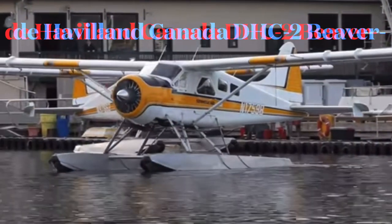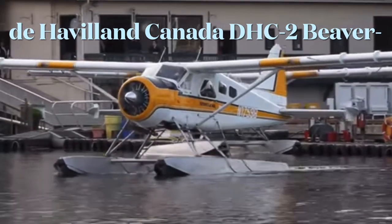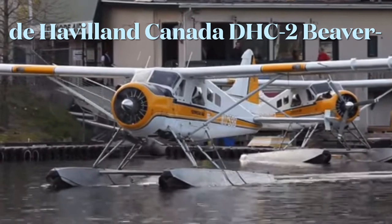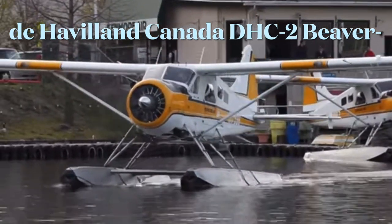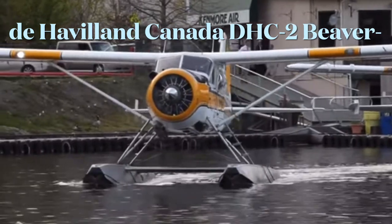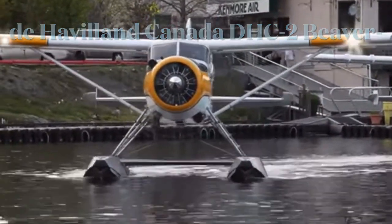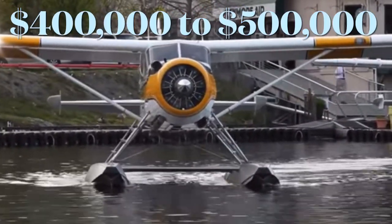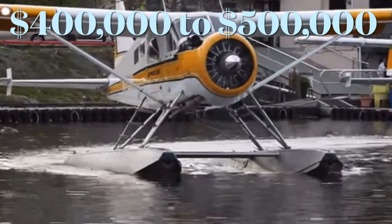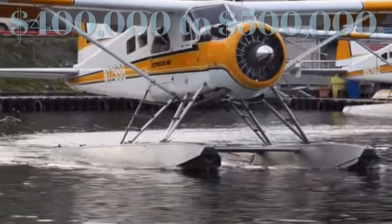The De Havilland Canada DHC-2 Beaver is a single-engined, high-wing, propeller-driven short take-off and landing (STOL) aircraft developed and manufactured by De Havilland Canada. It has been primarily operated as a bush plane and has been used for a wide variety of utility roles, such as cargo and passenger hauling, aerial application, crop dusting and aerial top dressing, and civil aviation duties.